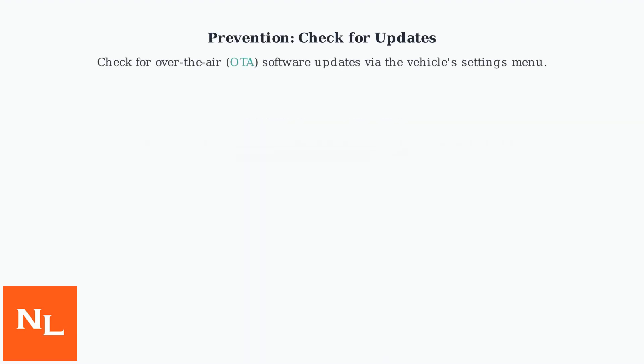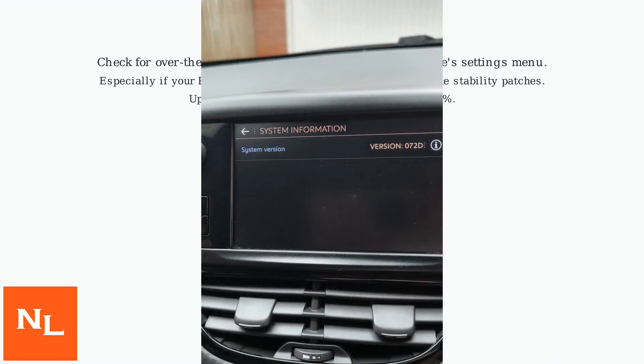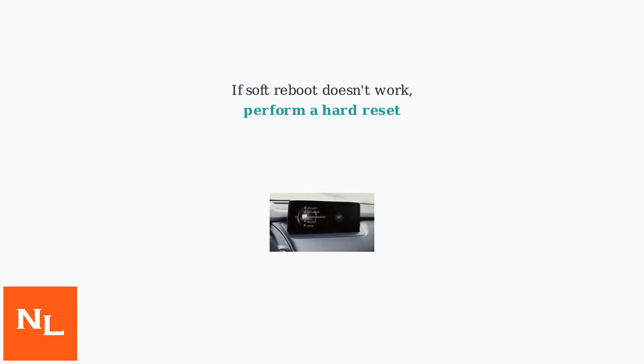Remember to check for over-the-air OTA software updates via the vehicle's settings menu to prevent future issues, especially if your Peugeot model is post-2022, as updates include stability patches that can reduce freeze incidents by up to 40%.